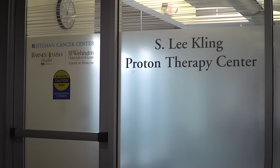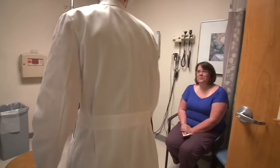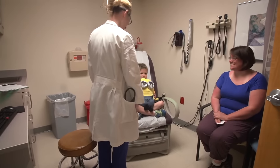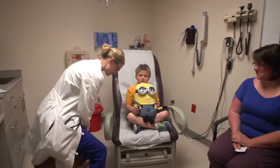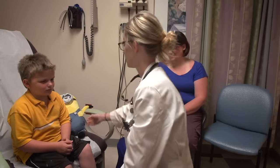Welcome to the Proton Beam Therapy Center at St. Louis Children's Hospital. Your first visit will be a consultation. This is where you get to meet the team that is going to take care of you. Dr. Perkins will talk to you and your family about where the sick cells are in your body and work to develop a treatment plan to stop those cells from growing.